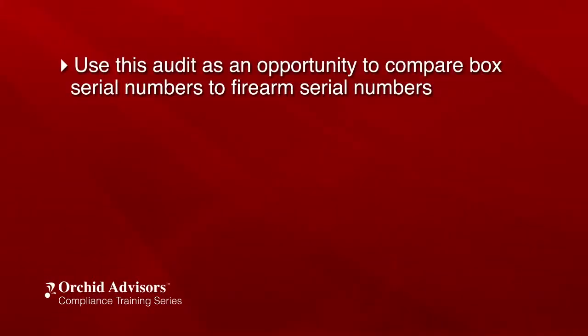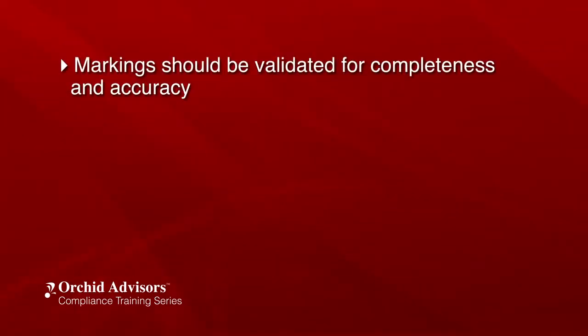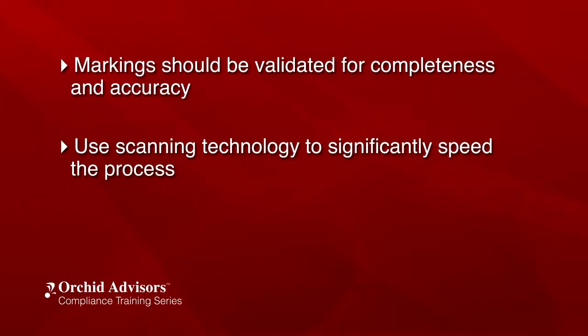However, this audit is an opportune time to compare box serial numbers to firearm serial numbers. If it is impractical to open every box, then a statistical sample should be used. Markings should be validated for completeness and accuracy. Scanning technology can significantly speed the process.